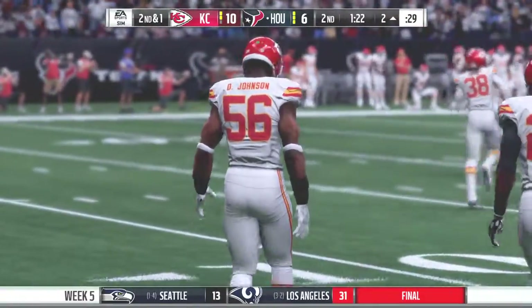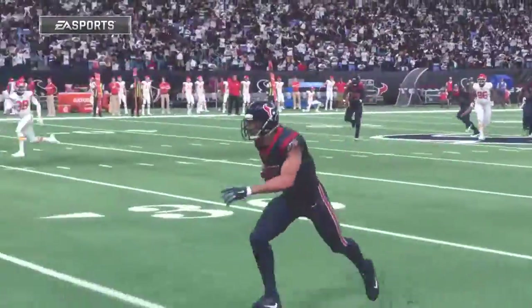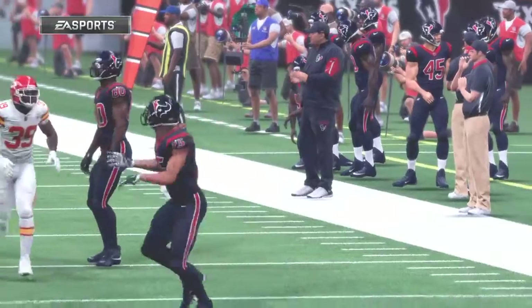And on that one, able to catch it, also able to have the wherewithal to take it in for the score. And how about the phases of a successful catch and a completion of a play? Look the ball in, secure the catch, and then, of course, the run after the catch that ends up in the end zone.